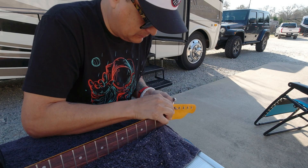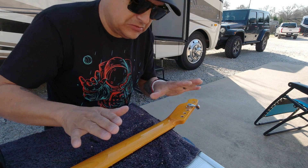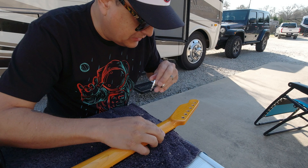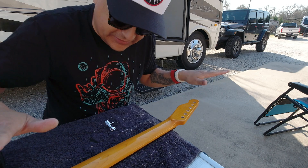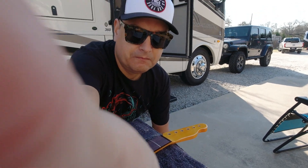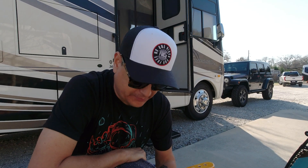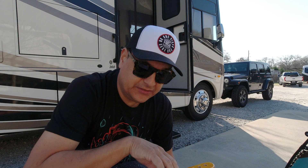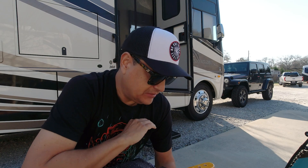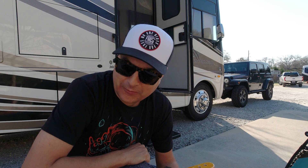It fits nice and tight — awesome. That's all I'm going to do; I said I wasn't going to do anything else. We're going to do everything else during the live stream this weekend. Saturday night at 7 p.m. Eastern we're going to build this telly from start to finish. It's going to be an Esquire, so we'll do a single pickup with a coil tap, and yeah, we're going to do the whole thing live. I think it's going to be fun.